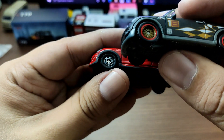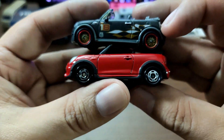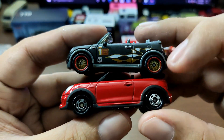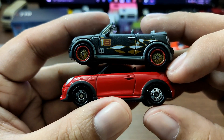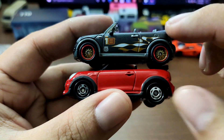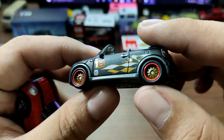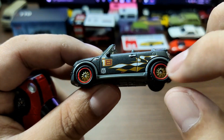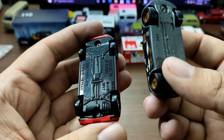The wheels — this is where Matchbox wins hands down. Tomica just uses their basic wheel set: plain chrome steelies on their basic cars. Matchbox has a really beautiful bronze wheel with red lips, and they also have rubber tires.